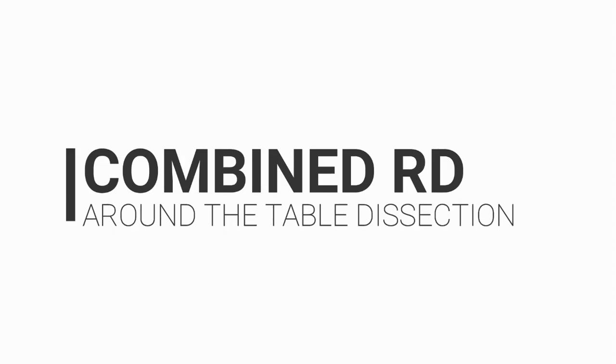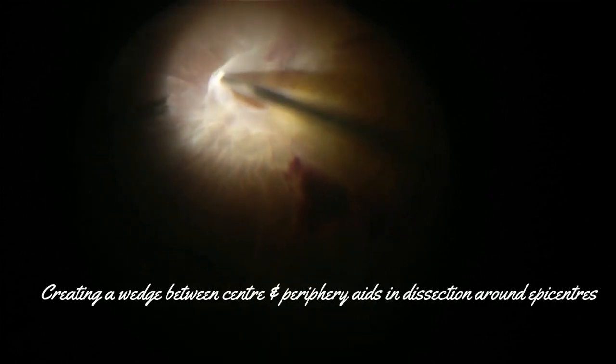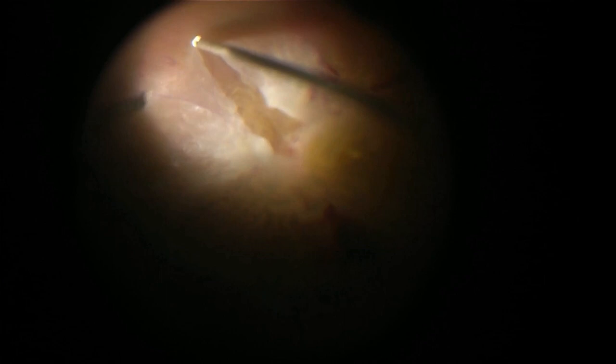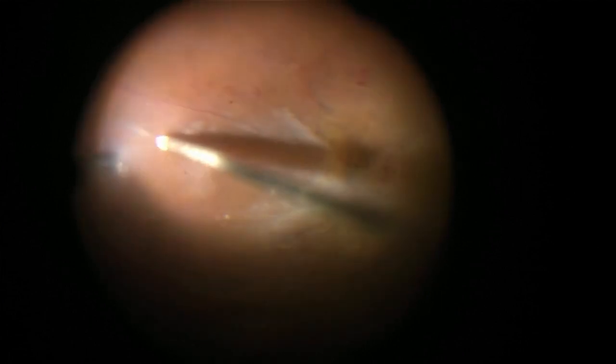Around-the-table dissection involves two steps. First, remove the membrane from the optic disc with the help of forceps, creating a proper plane of dissection. Second, create a wedge between central and peripheral retina and use PVD in the peripheral retina. This helps to attack the tough epiretinal membranes from all around. Peripheral vitreous acts as a third hand, keeping the posterior membrane held up during dissection, eliminating the need for bimanual dissection.